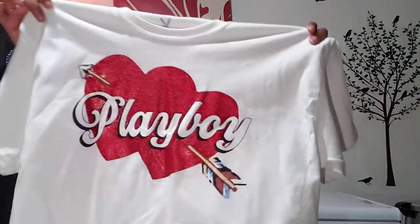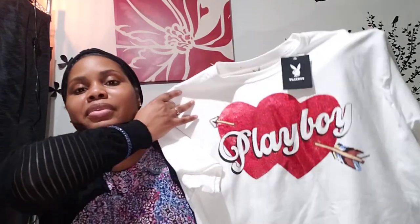This shirt was 99 cents — it's just a white shirt that says Playboy and has a heart with an arrow through it. I thought it was cute and for 99 cents I was getting it. Look at my background — you can tell through my clothes, everything just somehow goes together. Like when I go to little classes or whatever, it's something I could just throw on with some jeans and run out the door and still look cute without even trying.